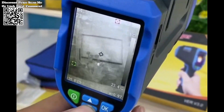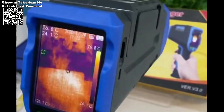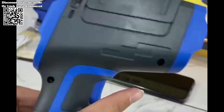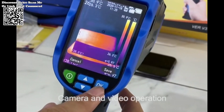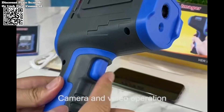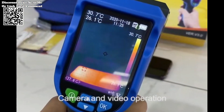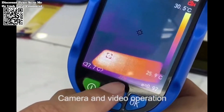The NF523 offers unparalleled versatility, catering to a wide range of applications across various industries and environments. Whether you're detecting heat leaks in residential buildings, identifying hotspots in electrical systems, or monitoring thermal performance in industrial machinery, this thermal imaging camera proves indispensable for enhancing efficiency and mitigating risks.